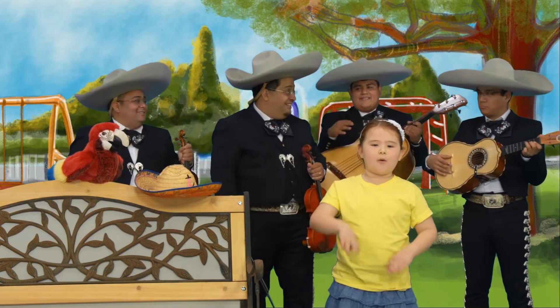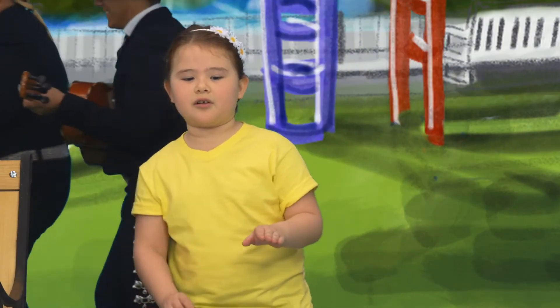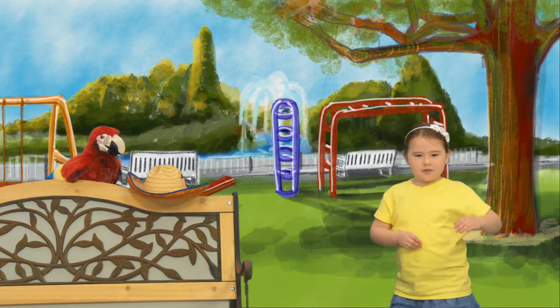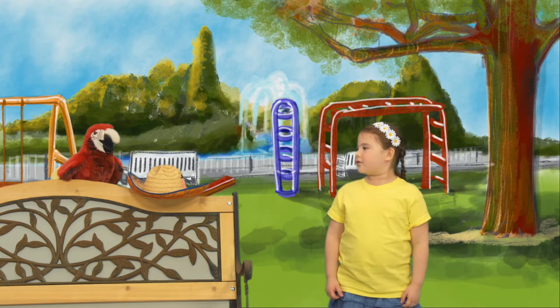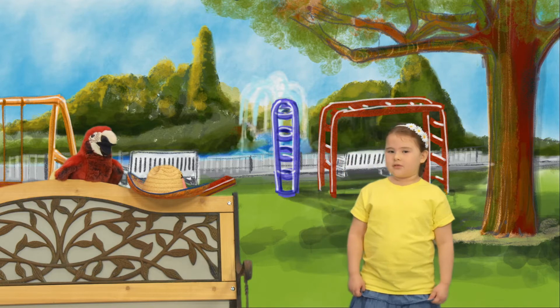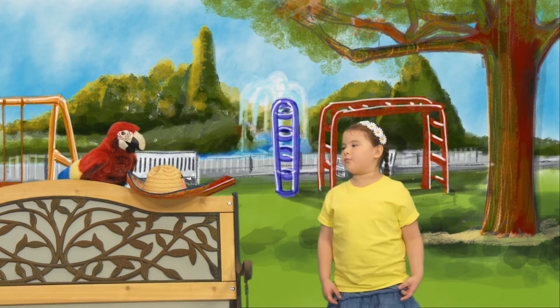I get it now! On the sombrero, under the sombrero, next to the sombrero, over the sombrero, and around. Where did the mariachi band go? Prepositions! You're right, Mr. Parrot. I can use prepositions to help me.